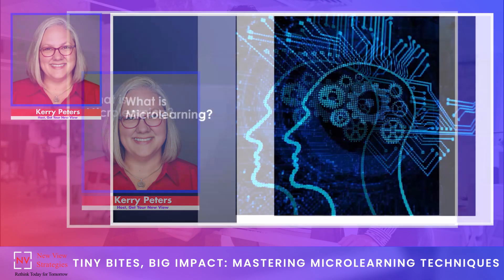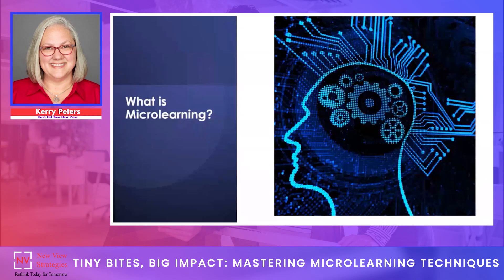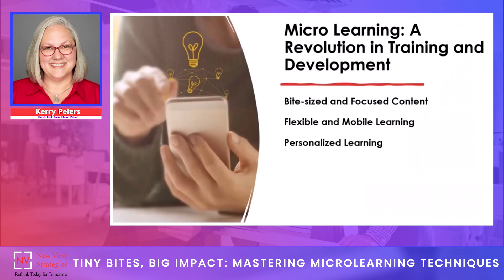If you haven't heard about micro-learning before, this particular presentation is going to explore the latest trends in micro-learning, including its benefits, design considerations for micro-learning techniques, and best practices for creating effective micro-learning techniques. It's really quite revolutionary when you think about it.